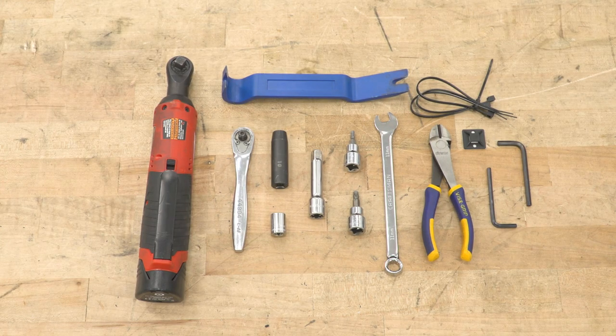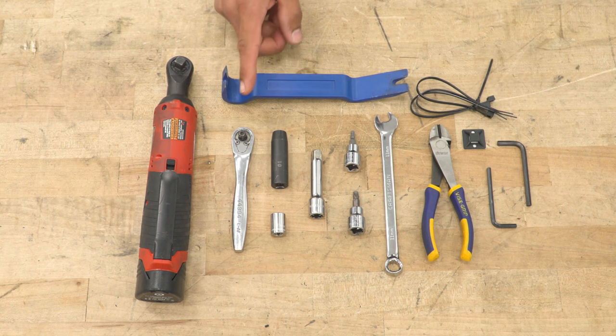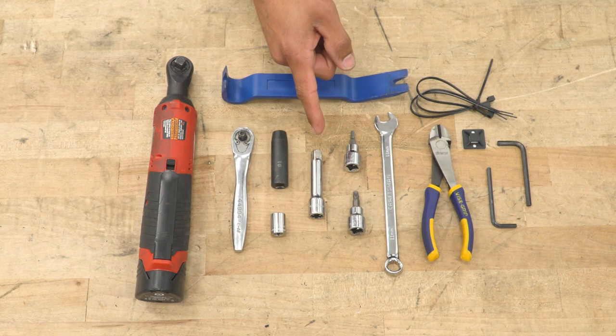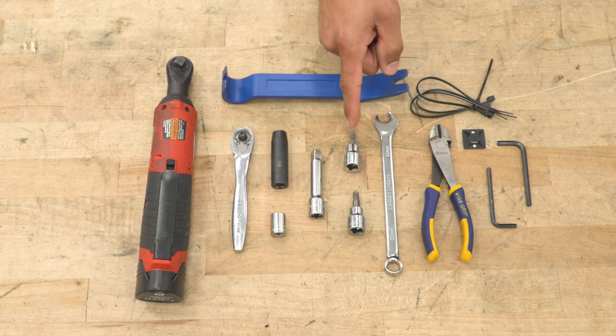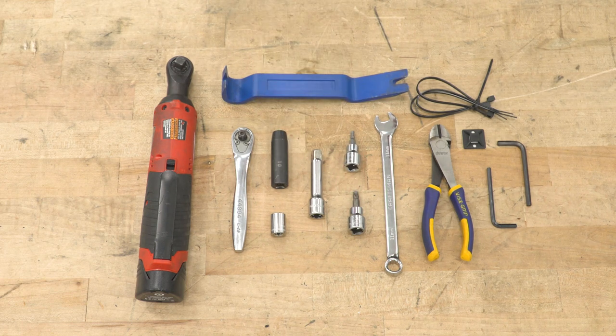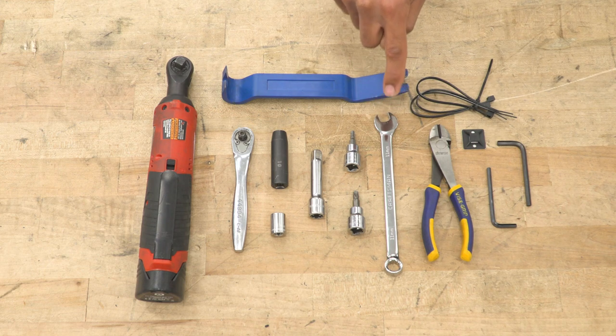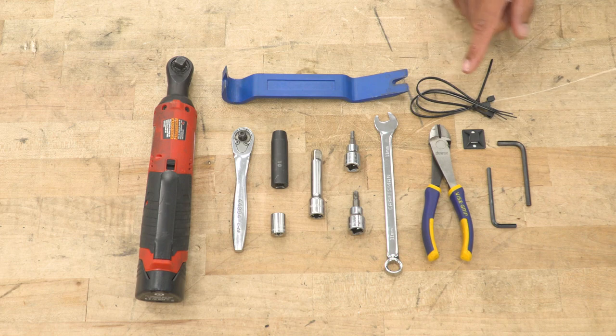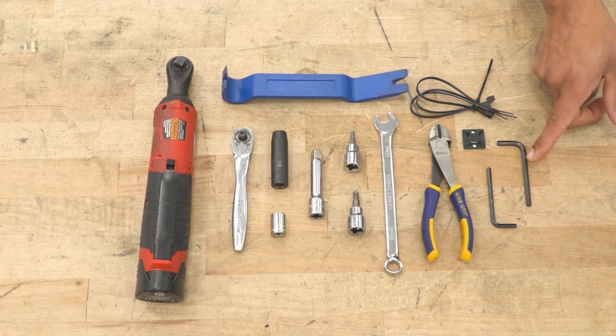The tools you'll need for this installation include a 3/8 electric or regular ratchet, quarter-inch ratchet, 10 and 11-millimeter sockets, socket extension, 4-millimeter hex head socket, T30 Torx bit socket, trim removal tool, an 11-millimeter wrench, diagonal cutters, and the included zip ties, zip tie mounts, and Allen key tools.